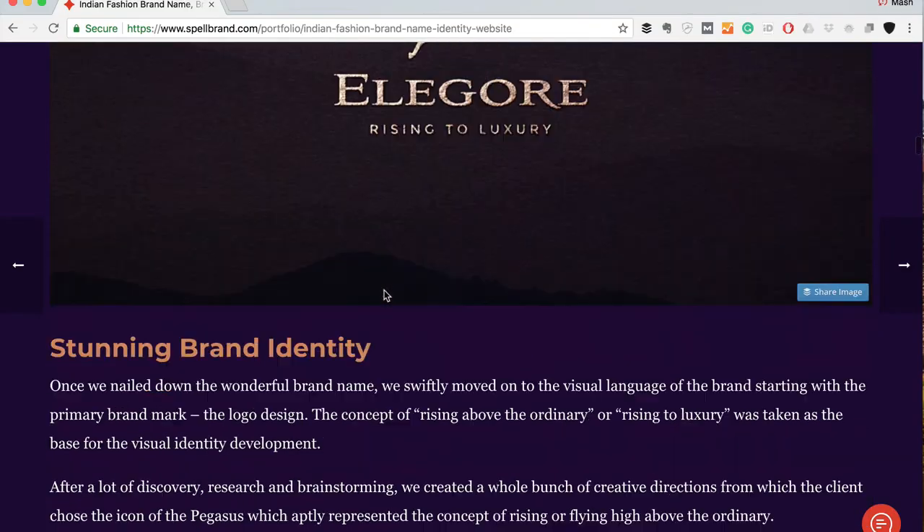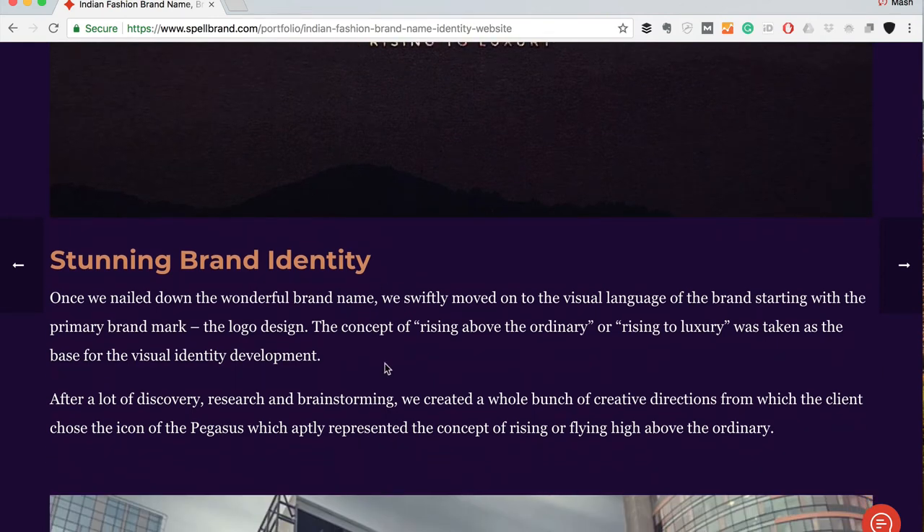The domain name was available, the social media handles were clear, and there was no registered trademark — it was a perfect brand name. Once the client was happy, we registered the name, the domain, and everything else. Next, we created a stunning brand identity. This visual language started with the primary brand mark: the logo design. The concept of 'rising above the ordinary' or 'rising to luxury' was taken as the base for the visual identity development.